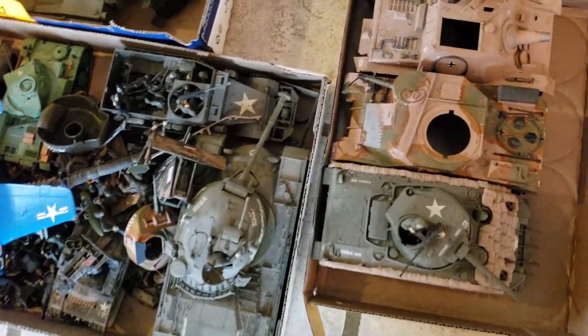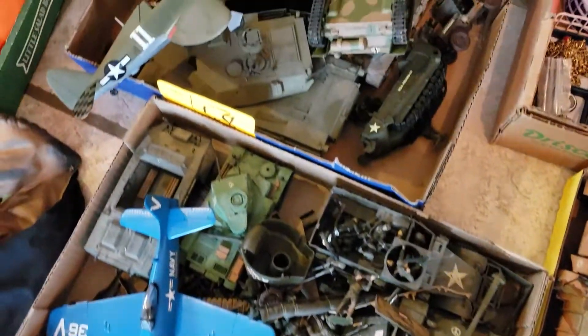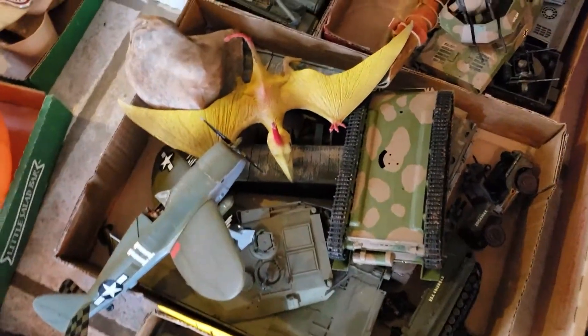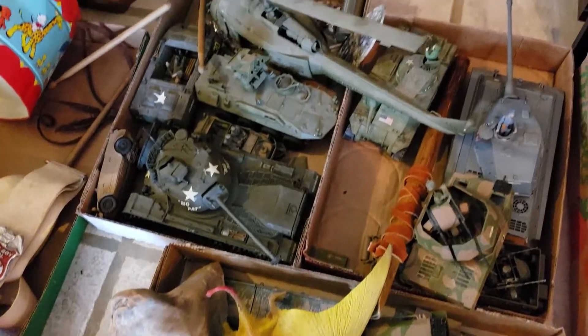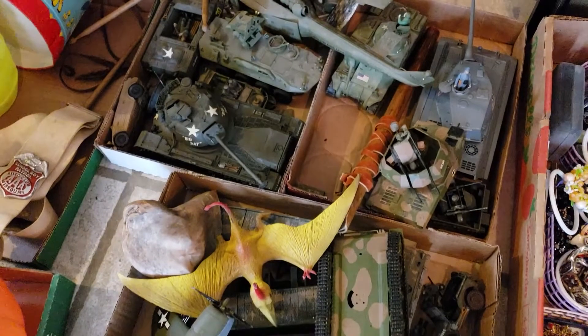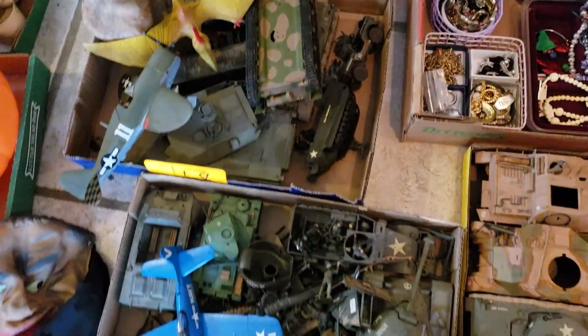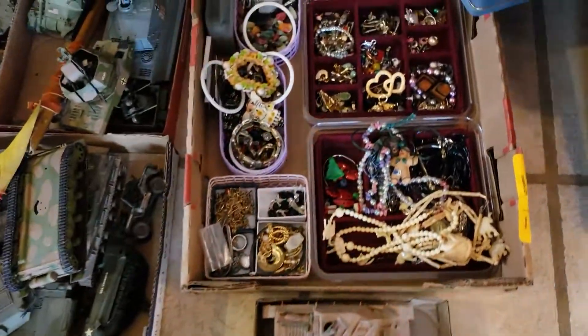We'll start over here — I got these army tanks, a lot of them are in need of repair. There are six flats of them and I don't know anything about them, but I spent $30 on all six lots. I think that's a pretty good deal — I should be able to get my money back with no problem. I did buy a couple of jewelry lots.